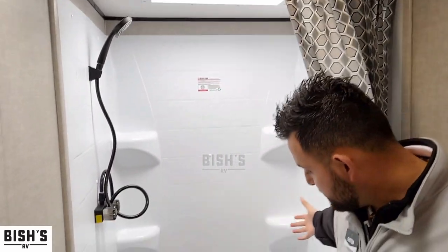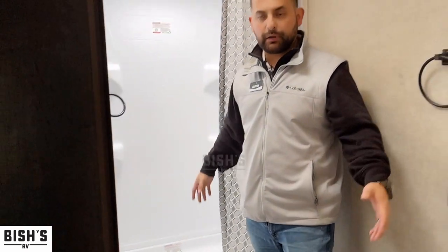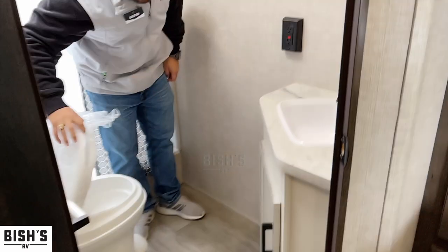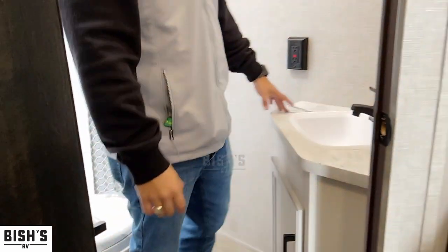Walking back into the bathroom, look at this big shower — lots of space, lots of room to move around, great height, and lots of light. Really nicely set up. You also have a fan above to let out any moisture, heat, or condensation. You have a really nice toilet, and a nice sink with a mirror right in front so it's easy to get ready and brush your teeth.